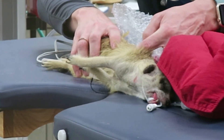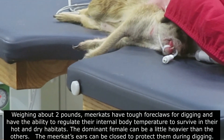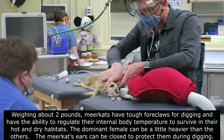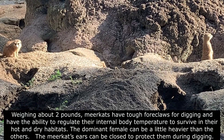Weighing about 2 pounds, meerkats have tough foreclaws for digging and have the ability to regulate their internal body temperature to survive in the hot and cold dry habitats. The dominant female can be a little heavier than the others. The meerkat's ears can be closed to protect them during digging.